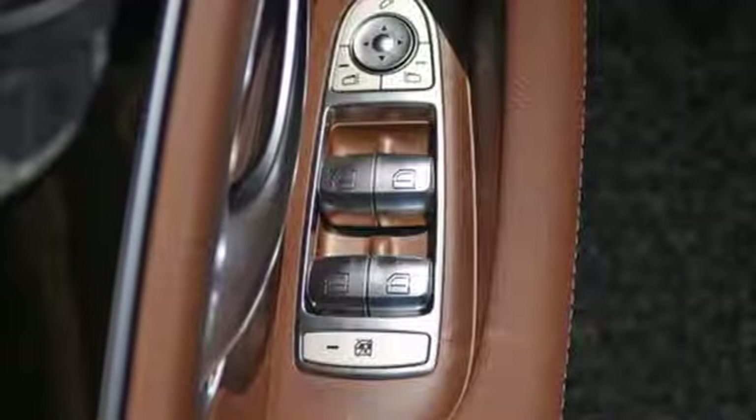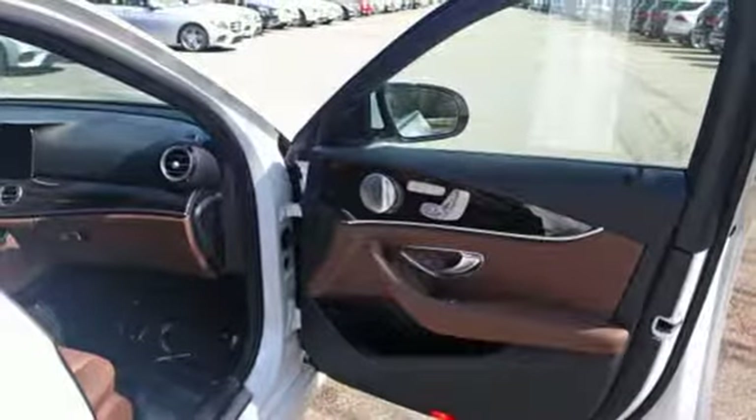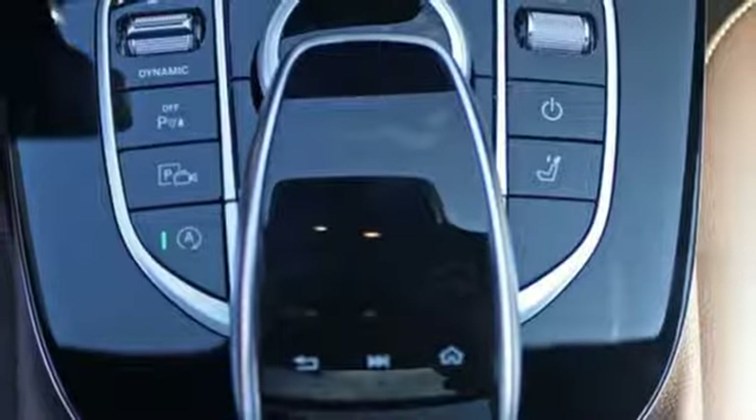Car-to-X communication warns of traffic issues ahead, and Pre-Safe protects your hearing if you get into an accident. Keyless start, HomeLink, dual-zone climate control, hands-free Bluetooth, and voice control provide a carefree experience behind the wheel.